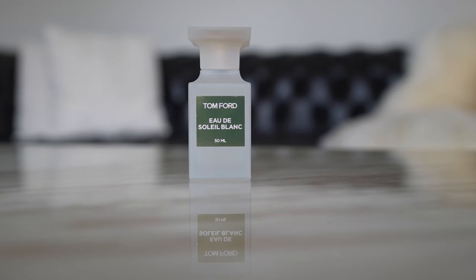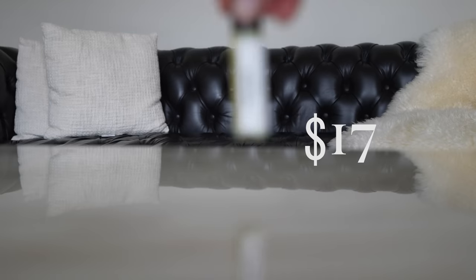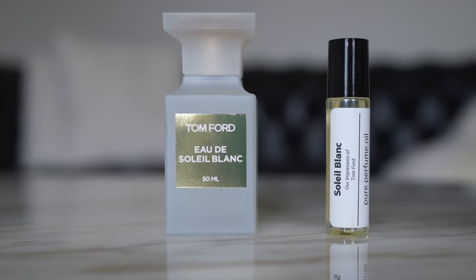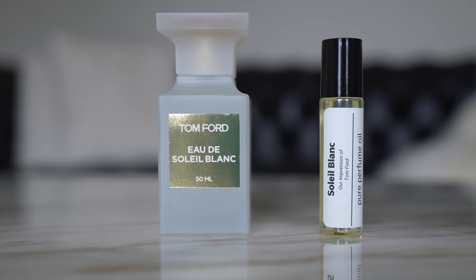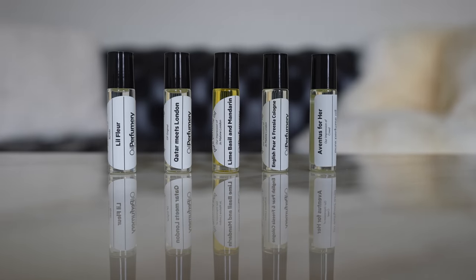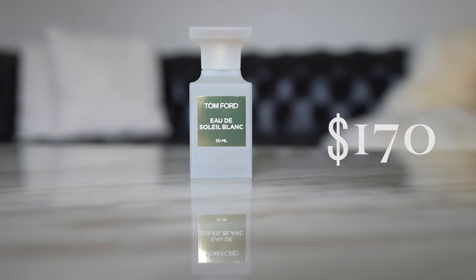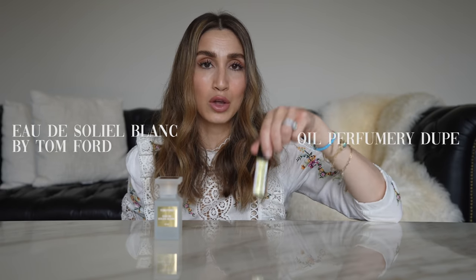Today I'm going to compare one of the most beloved fragrances in the world which retails for $170 to its $17 dupe, and find out if you really do have to spend a fortune on a luxury perfume to experience an incredible high quality fragrance. This is a $170 bottle of perfume and this is its $17 dupe. This is Eau de Soleil Blanc by Tom Ford and this is its dupe version by Oil Perfumery.